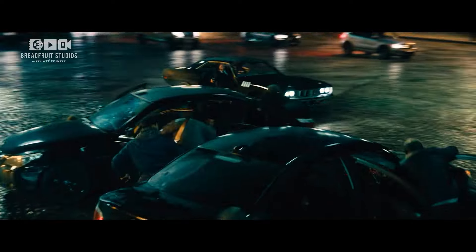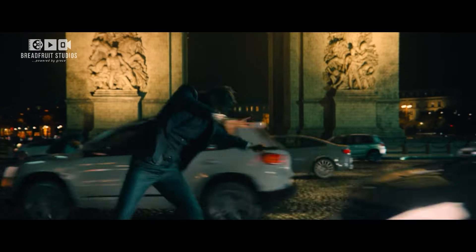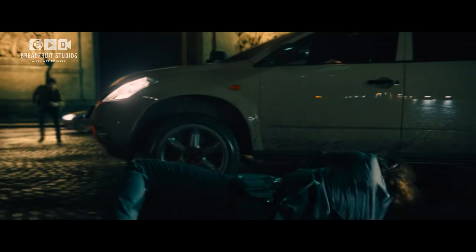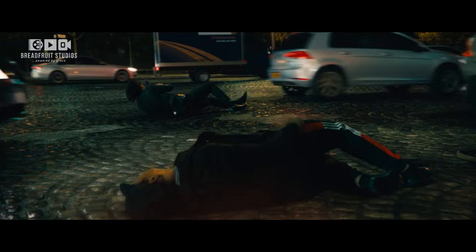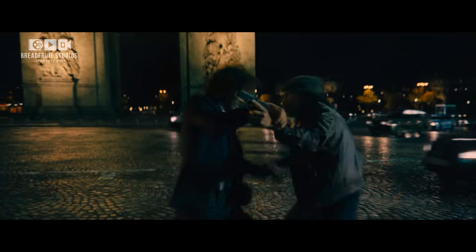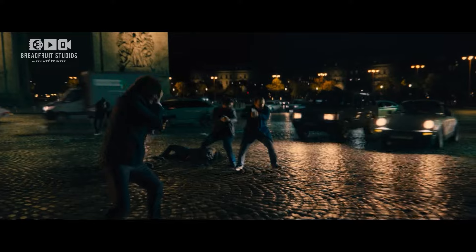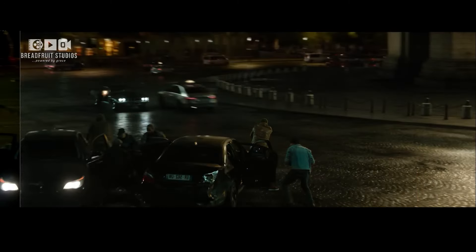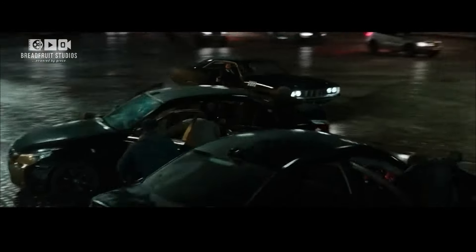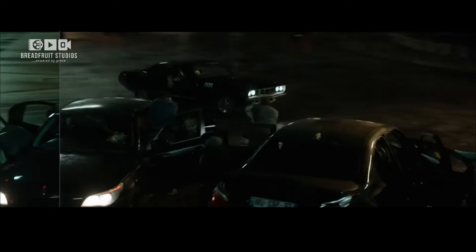Number 2: John Wick Chapter 4 — Arc de Triomphe Showdown. John Wick Chapter 4 delivers one of the most memorable action sequences in recent film history, with the fight scene around the Arc de Triomphe. Keanu Reeves battles foes in a breathtaking mix of hand-to-hand combat and vehicular mayhem. The scene was meticulously rehearsed and shot, with green screens and rodeo FX using CGI to create the chaotic traffic and larger-than-life stunts. The result is a sequence that is both a technical marvel and a testament to the film's commitment to delivering top-tier action.